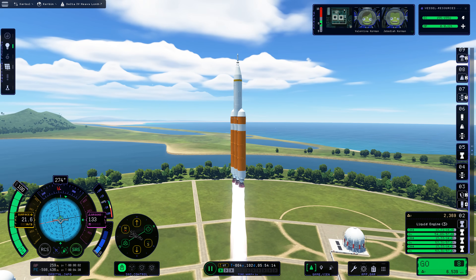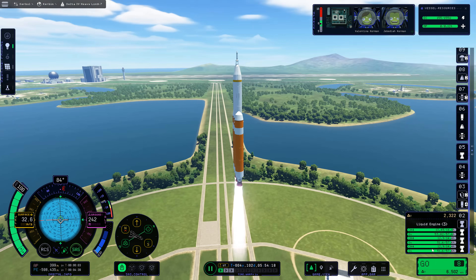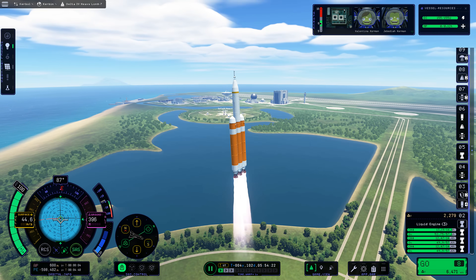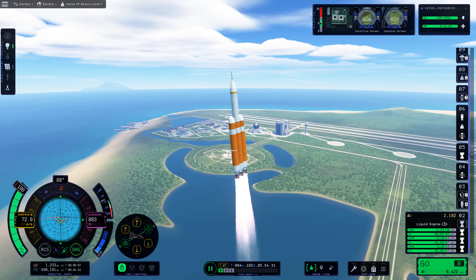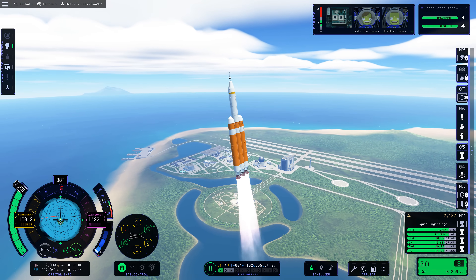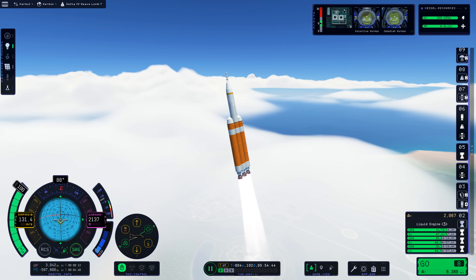The launch aesthetics of Kerbal Space Program 2 never get old. Although, sadly, in this case my Delta IV Heavy did not set fire to itself, much like the real rocket. I'm being a little facetious when I say it sets itself on fire. What actually happens with the Delta IV Heavy is you get this big ball of flame shooting up the side of the rocket upon liftoff — but the flame produced isn't actually the rocket casually setting fire to itself.